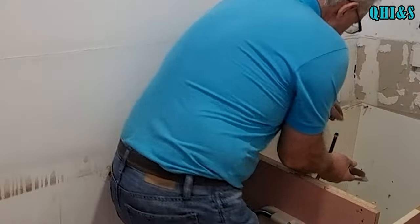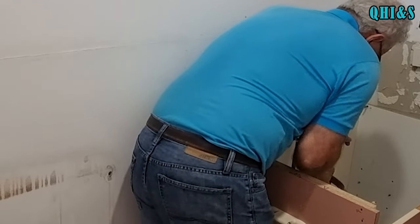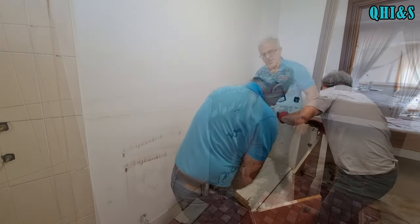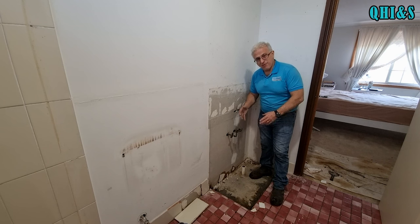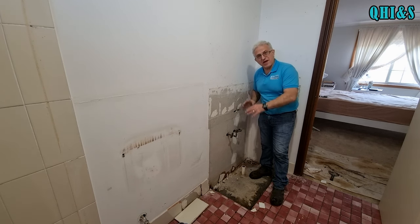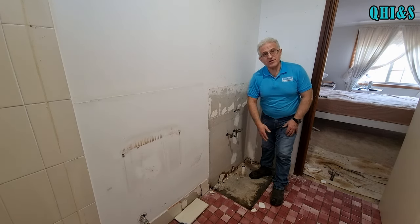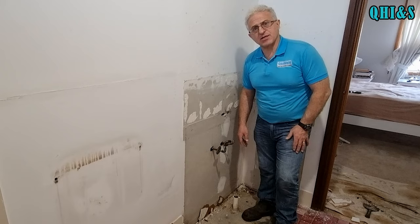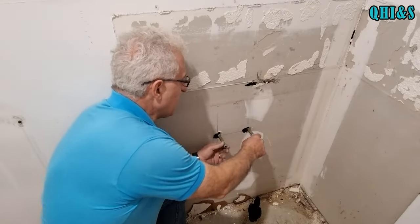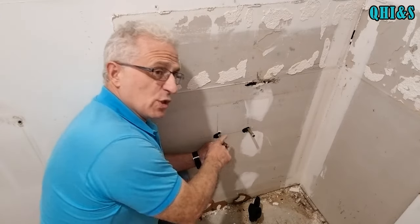I'm just going to cut these copper pipes off so we can take the vanity out fully. This is a bit shonky, but unfortunately this is the way they used to do bathrooms on the cheap — putting the vanity down first on top of the flooring and then screwing around it. We're going to use some sand and cement to fill and level that. With the pipes, we need to move them over to the right, but for now we need to turn the water back on.